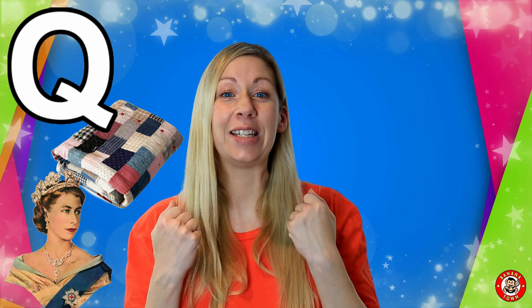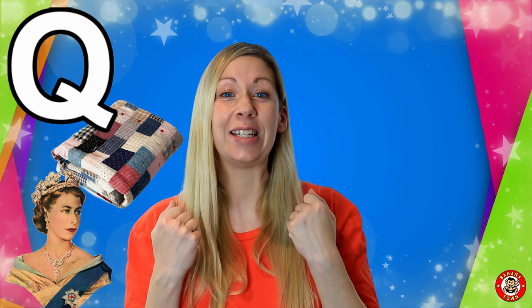She lives in a big castle. Q is for Quilt. I have a quilt on top of my bed. It keeps me really warm in the winter and helps me get a great night's sleep.